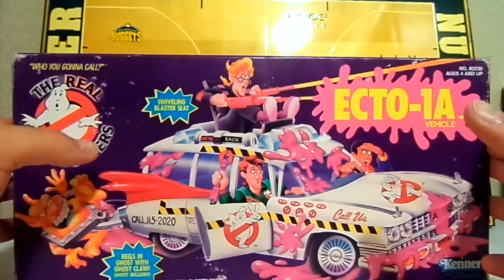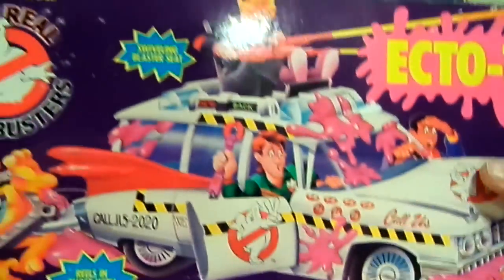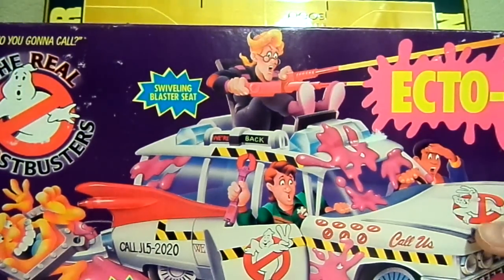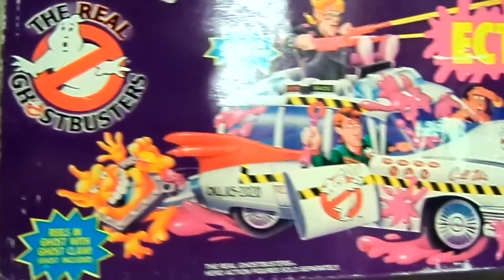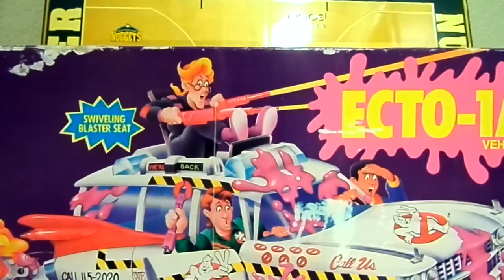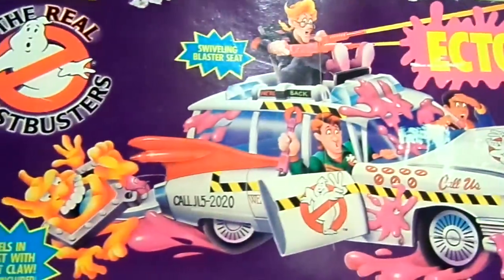This one is from the second movie, as you can see it has the number two logo. This is original from 1986, and for it being that old, the box is in pretty good condition. Like, for the 80s, these are pretty nice graphics — you've got the Ecto-1a, you've got Egon, Peter, Venkman, and Winston.